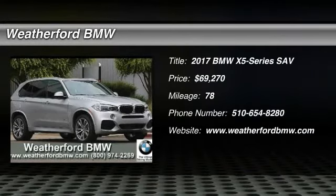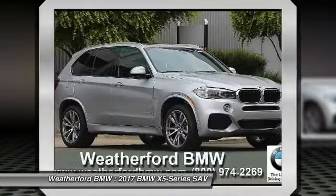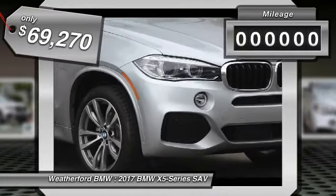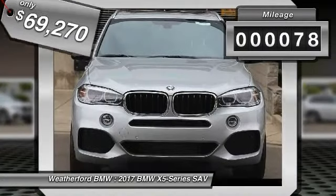2017 BMW X5. The BMW X5 is an award-winning performance, space, and efficiency vehicle and is priced below $70,000. This vehicle has less than 100 miles.